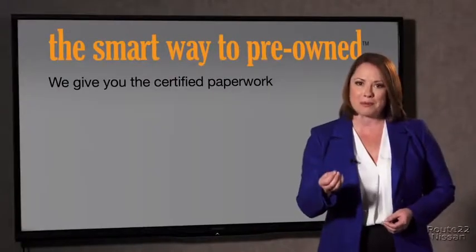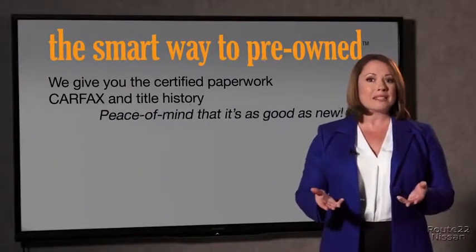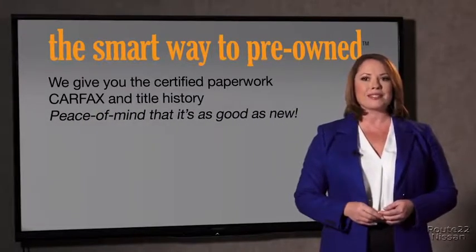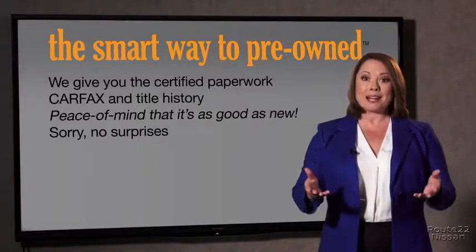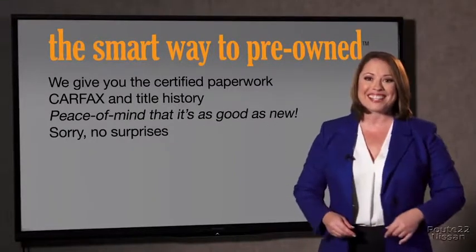Why should you worry if the odometer's been rolled back, or you're the victim of a salvaged or rebuilt vehicle, or worse, a washed title? We give you the certified paperwork, along with the Carfax and the title history, providing you with the peace of mind that your certified pre-owned is as good as new. If you like surprises, tell your entourage to have a surprise party for you after your purchase with us — we really don't want to skimp on any of those little things that need to be checked out about your certified pre-owned vehicle.